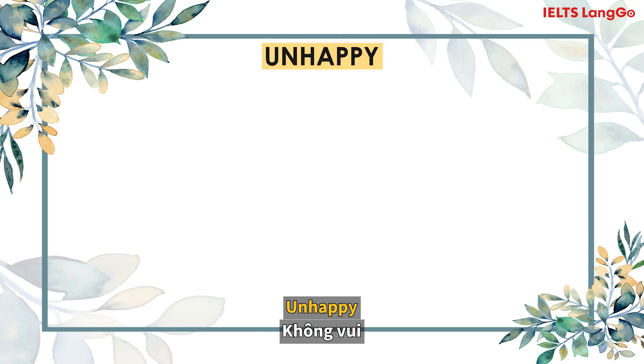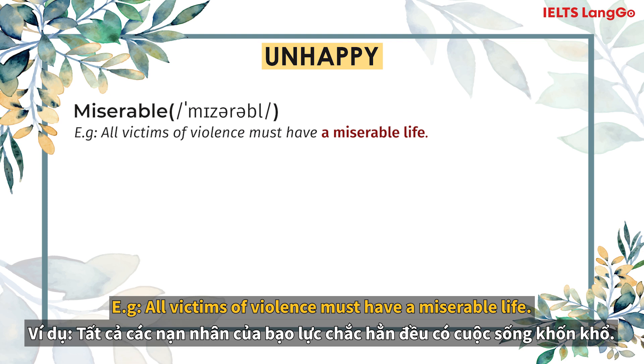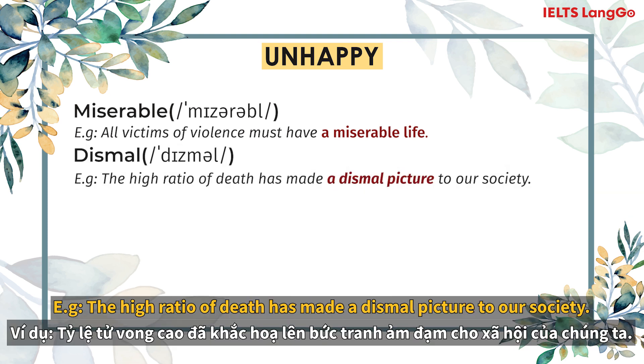Unhappy. Miserable. All victims of violence must have a miserable life. Dismal. The high ratio of deaths really paints a dismal picture of our society.